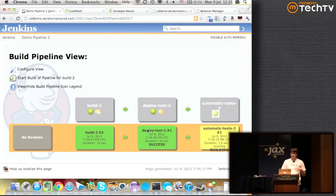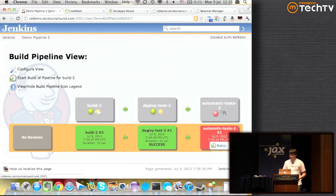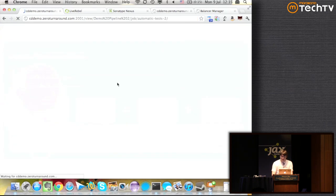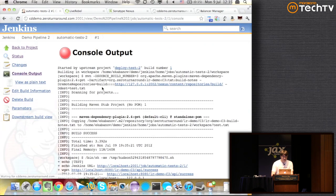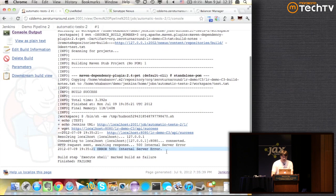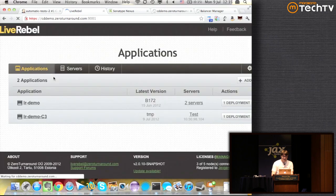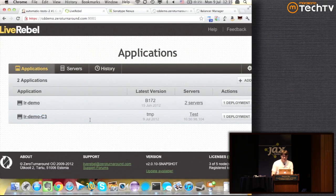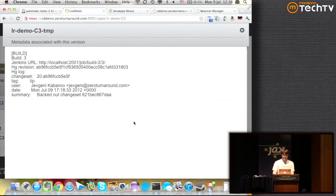One of the reasons it's slow is that it's in the cloud — Amazon cloud is not known for being super fast, especially with IO. Let's just check how things worked: it failed with an error 500. And if you look at LiveRebel, this new version has been deployed. We can even look at the place where it's deployed and here's the metadata as well — all the metadata went to the build.